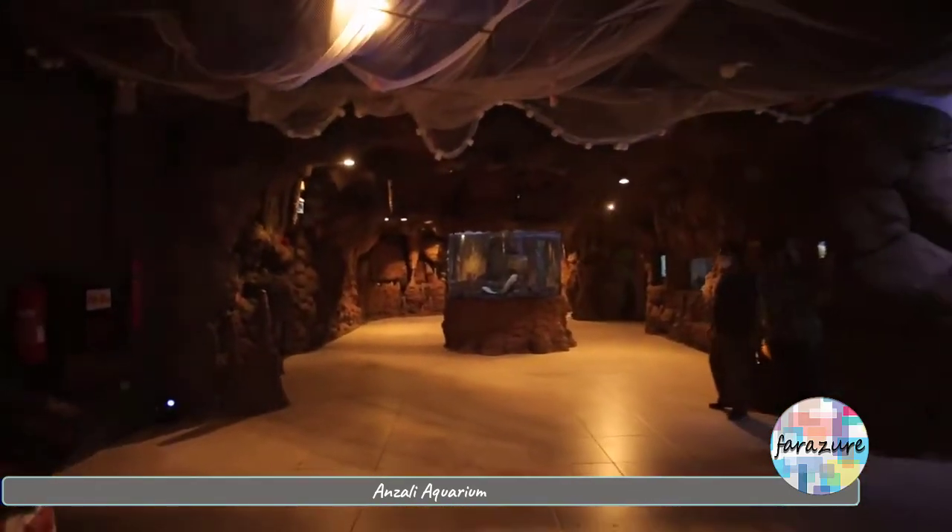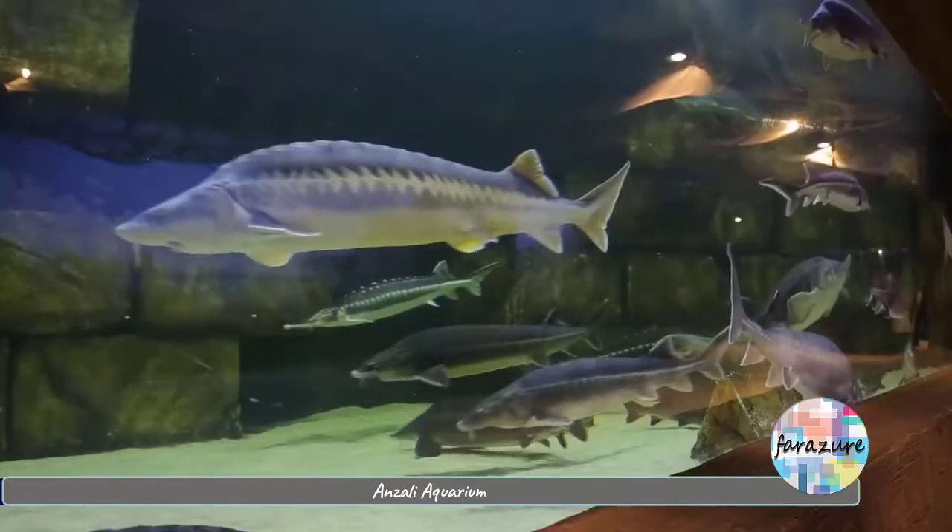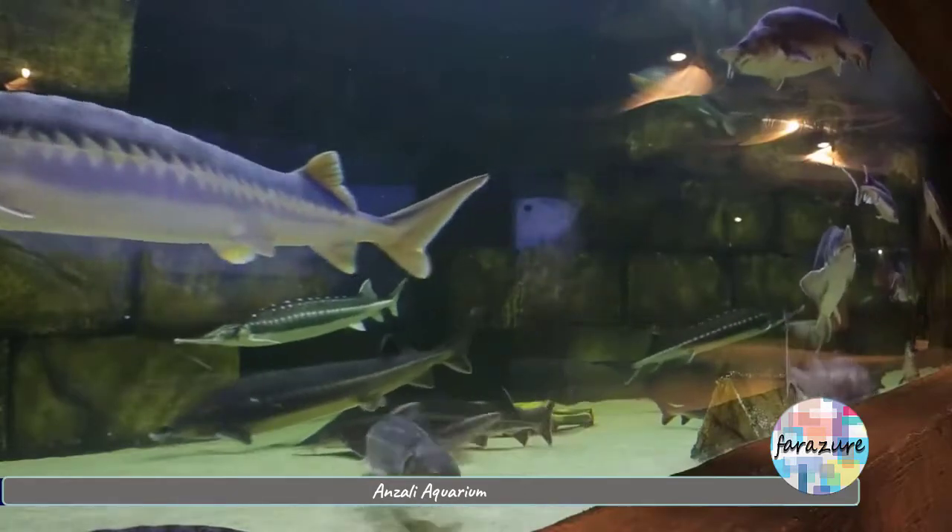From the sea cave, we go into the Caspian Sea section. All Caspian Sea fish species are here, especially the Iranian caviar fish.